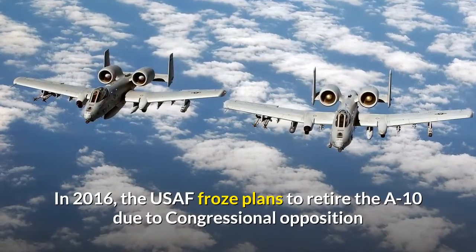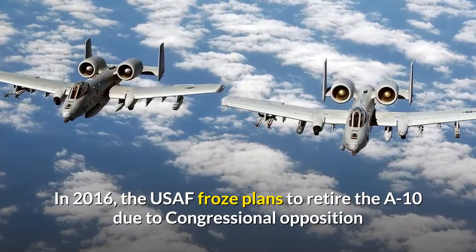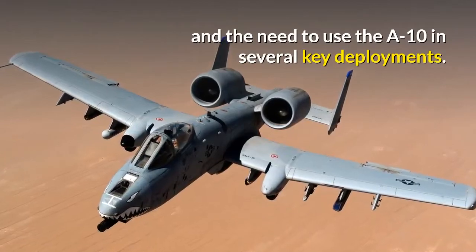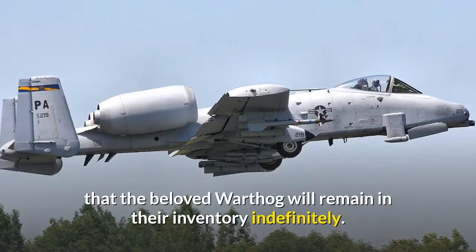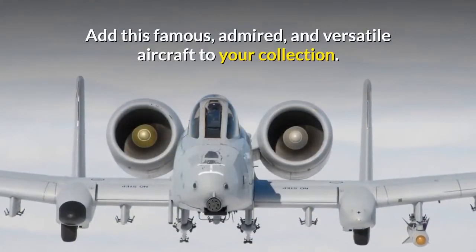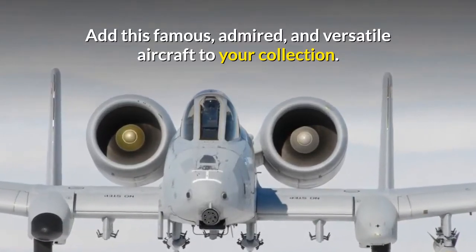In 2016 the USAF froze plans to retire the A-10 due to congressional opposition and the need to use the A-10 in several key deployments. The Air Force eventually announced that the beloved Warthog will remain in their inventory indefinitely. Add this famous, admired and versatile aircraft to your collection.